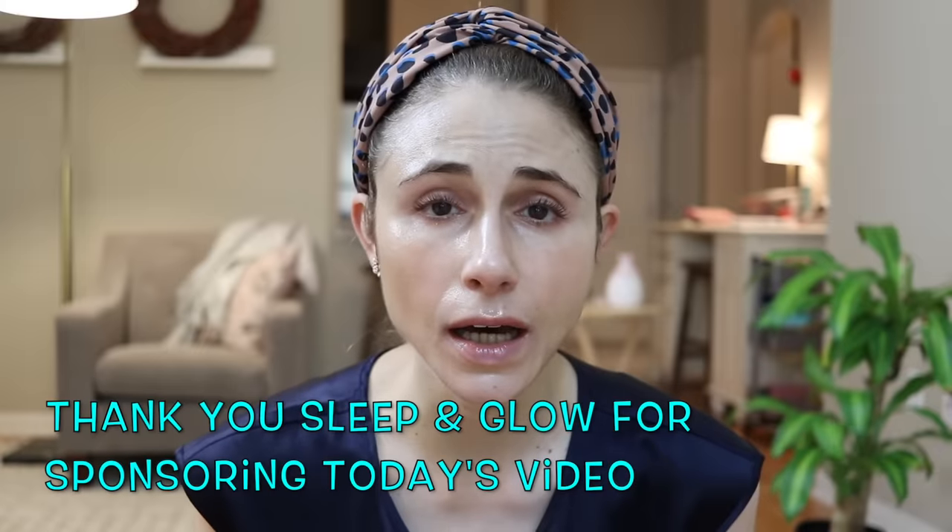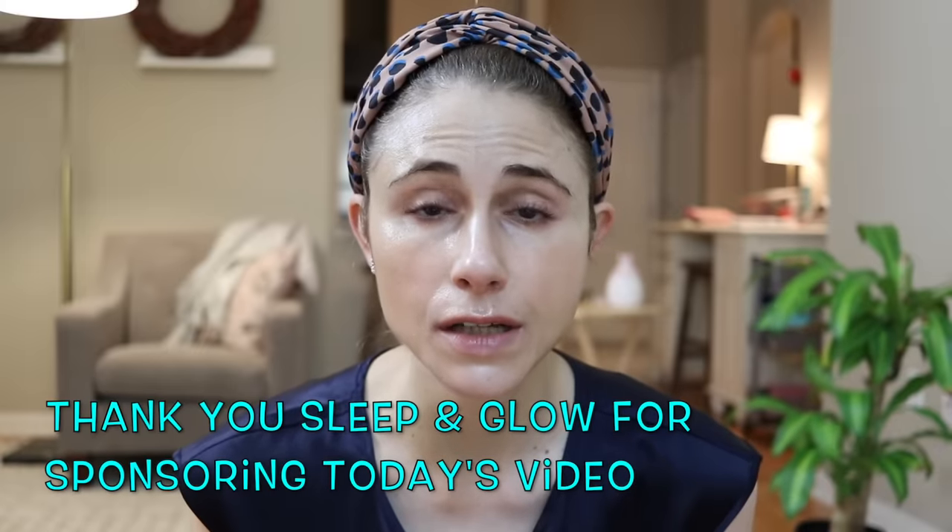Hey guys! In today's video I'm going to be talking all about your bedding — how often you need to be changing it and all the reasons why you need to be paying attention to it, because it can and does contribute to skin issues like acne breakouts. For me personally, a major game changer in my sleep quality and the health of my skin was over a year ago when I got a new pillow and it made all the difference.